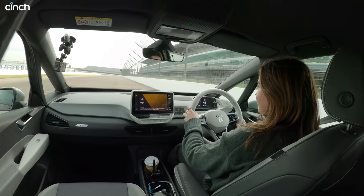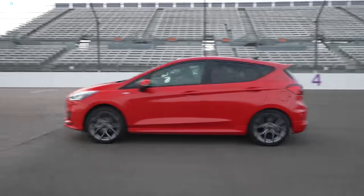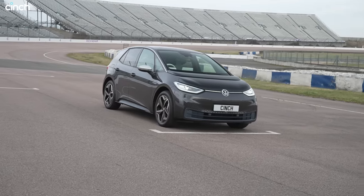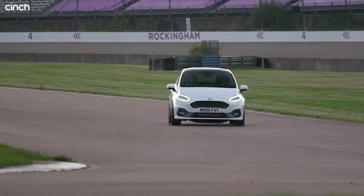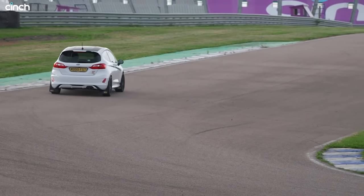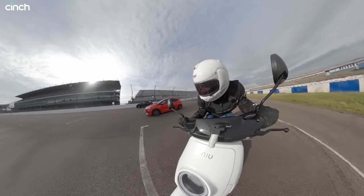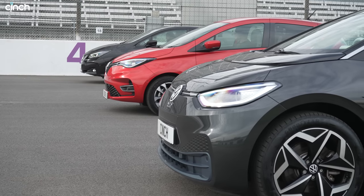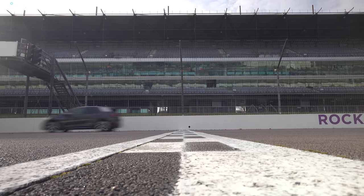Of course, we shouldn't be too surprised, as it will crack 62mph in just over 7 seconds, which is warm hatch rather than sensible hatch pace. So, perhaps next time we should see how it fares against hot stuff, like a properly red-blooded Fiesta ST. Don't forget to click the thumbs up button if you liked this video, and get subscribing to our channel for more content like this. See you soon!